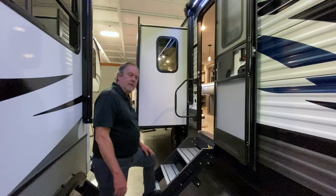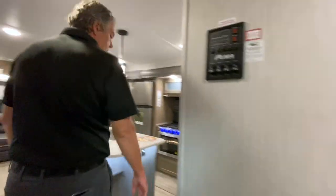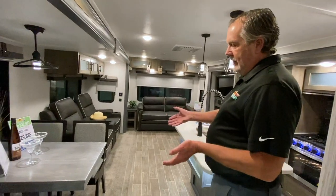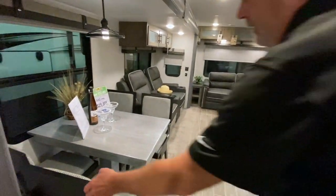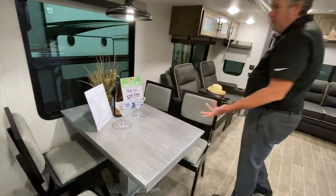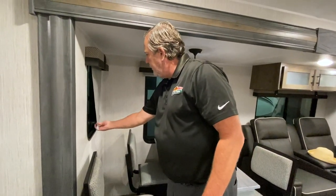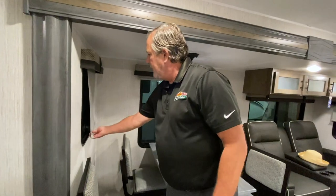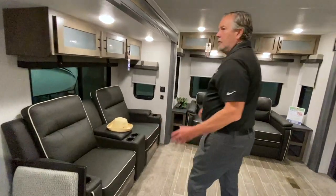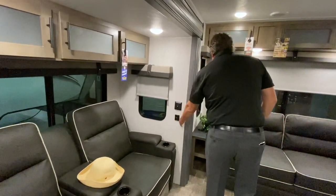As you come in, this model has a table and chairs instead of a booth dinette, so plenty of room here to sit and do whatever you want — nice accent lighting. One thing I like about the newer Pumas is the roller shades, kind of what you'd see in a motorhome or a high-end fifth wheel. Nice theater seating with a little bit of storage up above there, and a USB charging point.